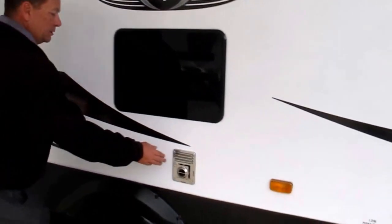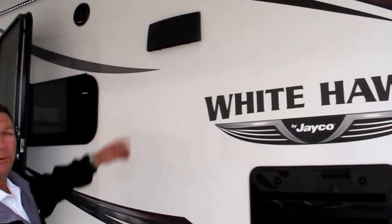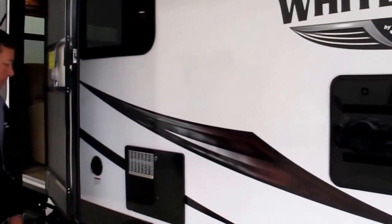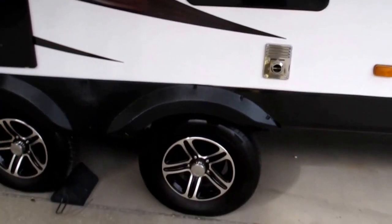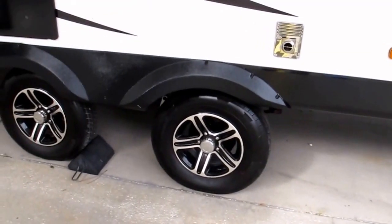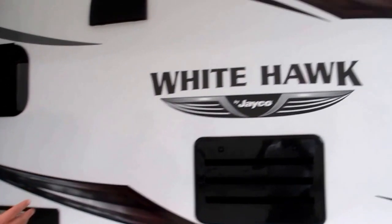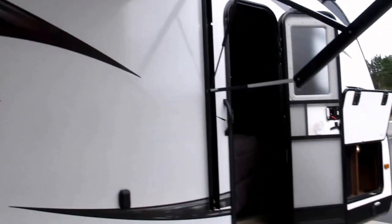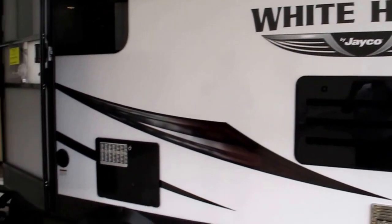Of course you've got your furnace, easy access to your refrigerator, the vent for your range hood, and the hot water heater. Also notice the axles — those are called wide tracker axles. Much smoother ride, easier to pull, and a lot of the appliance weight inside the kitchen is actually on the axles, so you don't have a lot of tongue weight or sway.